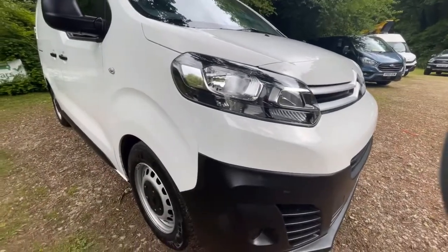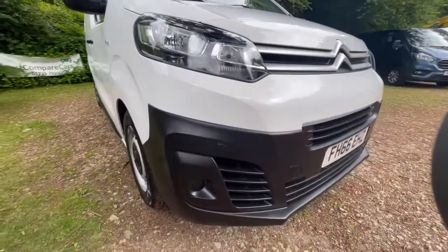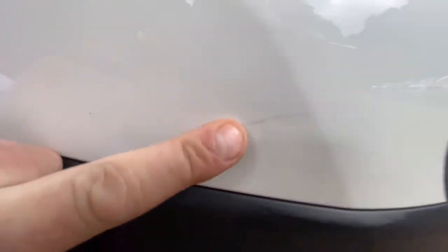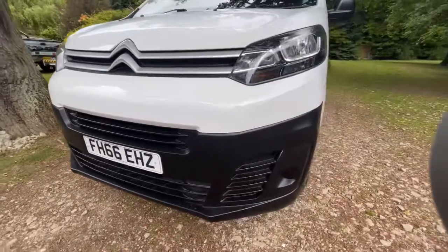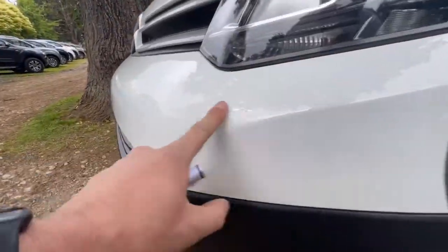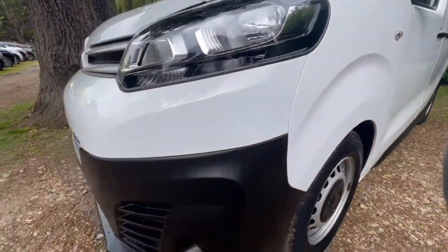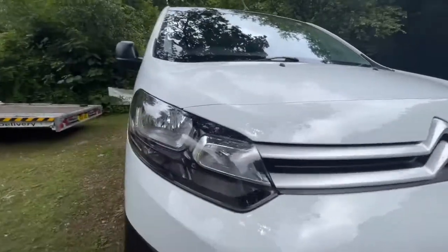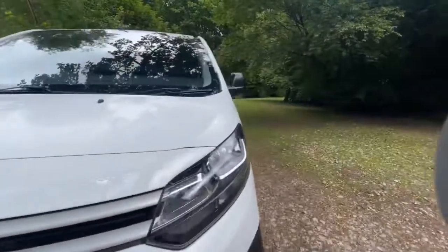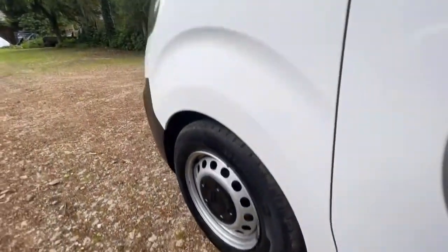Moving around to the driver's side headlight and working around the front bumper. There is a tiny little mark just there and a very faint scratch just there, but other than that there's really nothing else to show you. Very faint stone chip but nothing serious. The headlight's in great condition, as is the front grille. Working on to the passenger side wing, as you can see it's in nice clean condition — no nasty marks or dents, everything's really very clean.